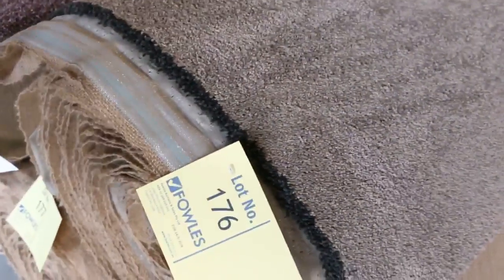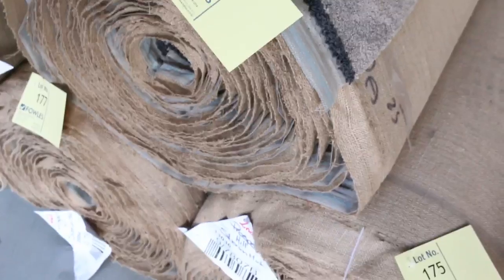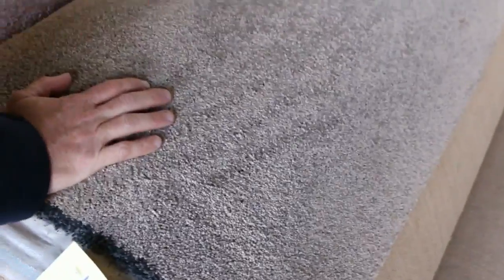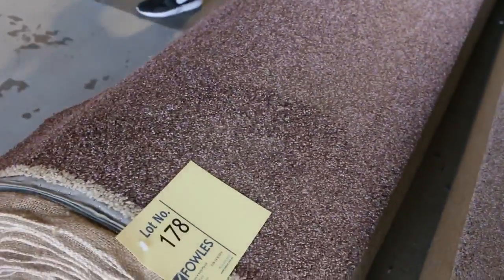This one here is another really nice thick one — it's actually got three rolls: lot numbers 175, 176 and 177. It's a nice thick heavy twist pile, all around that 25 to 30 metre mark, and as you can see it's an awesome colour — really popular. The one in here is something a little different — it's a solution diagonal twist pile with a couple of roll sizes.